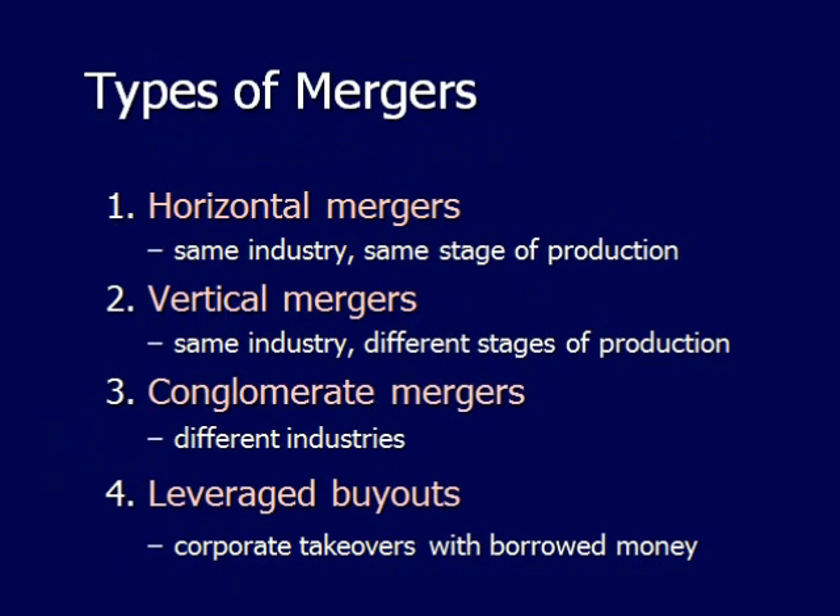There are several different types of mergers. A horizontal merger means that the businesses are in the same industry at the same stage of production — for example, if Big Rays and Beaver Sports were to merge together.